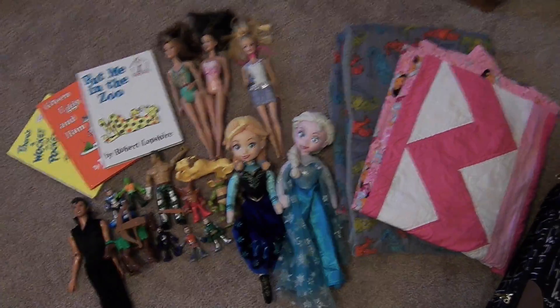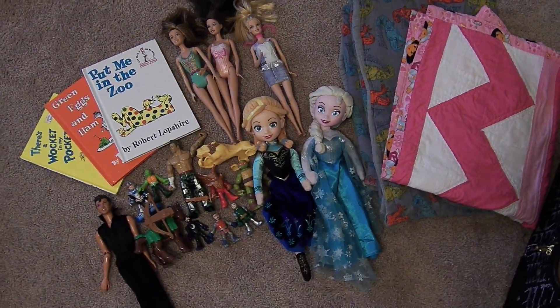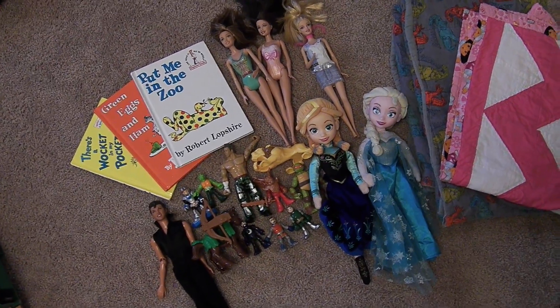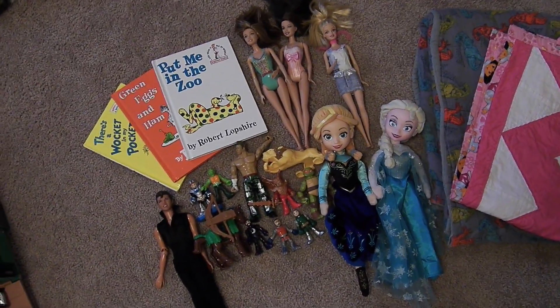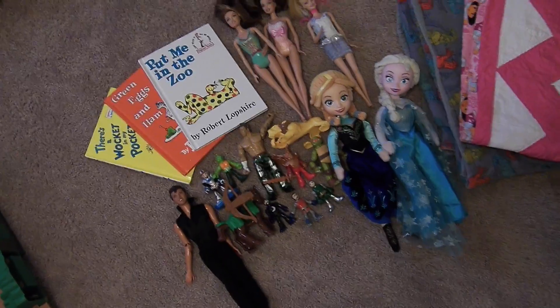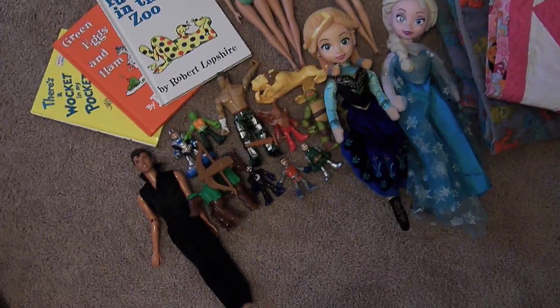Then I have three Barbie dolls for Gracie: Anna and Elsa. Then I have three books for both of them. They're really into Dr. Seuss right now — they're really loving those books, so that was an easy guess as to which books to pack.